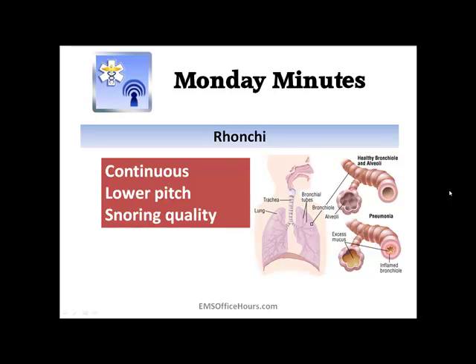Ronchi is another one. A lot of times with patients that have pneumonia, you're going to be hearing these sounds. Again, a continuous lung sound, lower pitch, and more of a snoring sort of quality. Let's take a listen to some ronchi breath sounds so you can get an idea of what this sounds like as well.